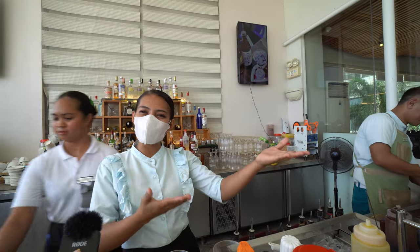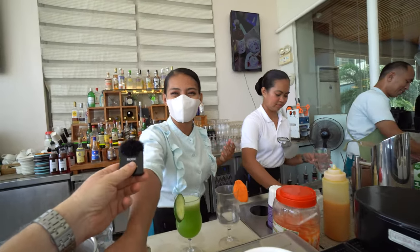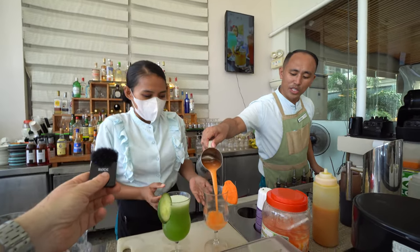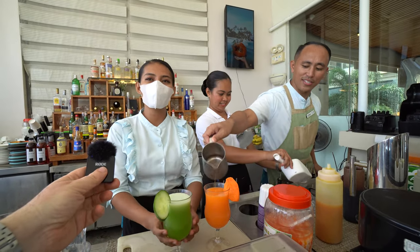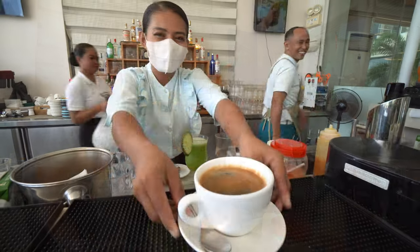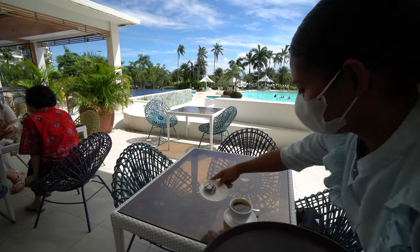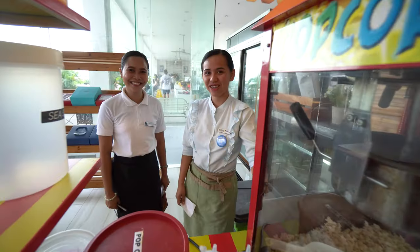Outside to one end is their bar — welcome to Cocoa Pool Bar, where you can enjoy a hot Americano, cocktails, refreshing drinks, fresh juices like cucumber juice and fresh carrot juice. I had to get my morning coffee here and enjoy the beautiful views overlooking the pools. They also had a popcorn stand for the young and the young at heart.